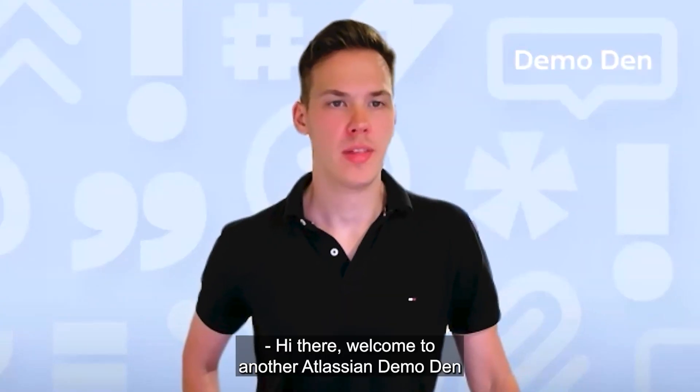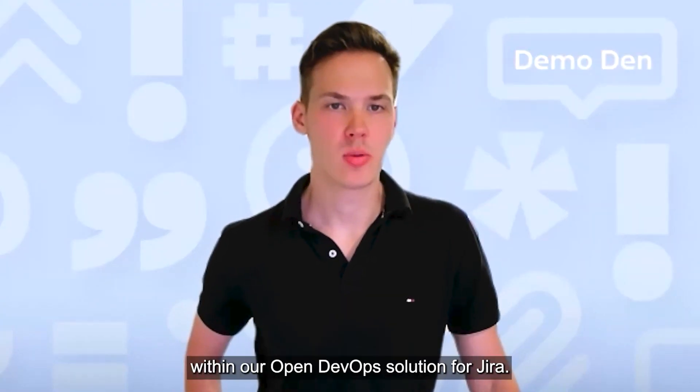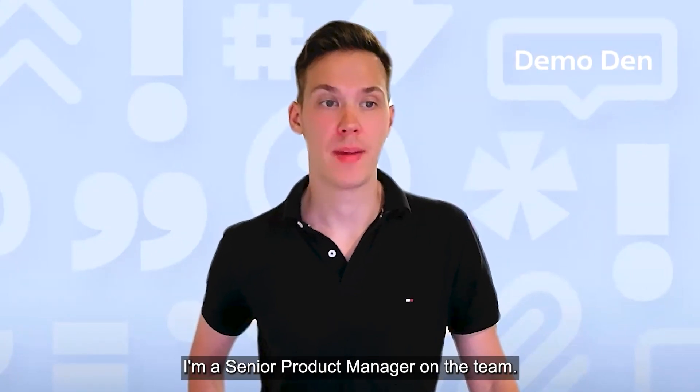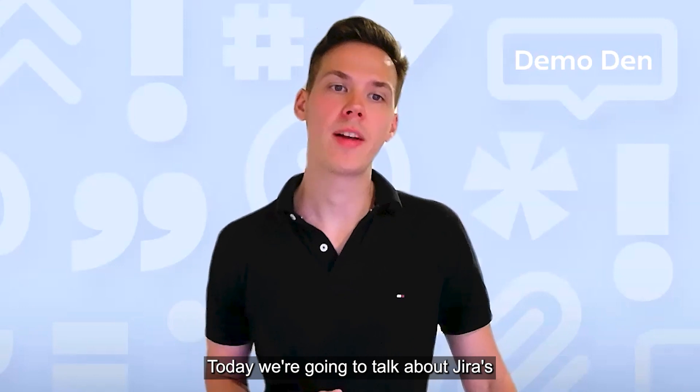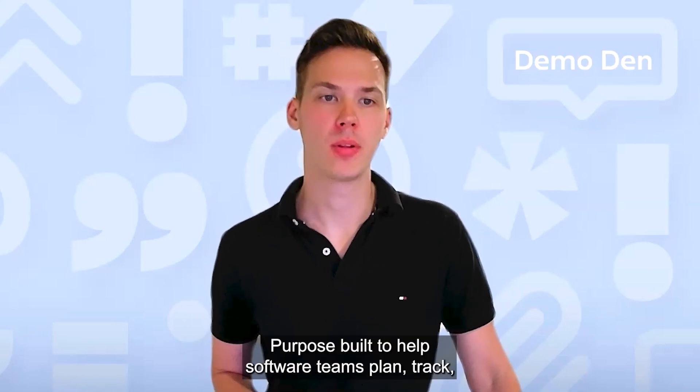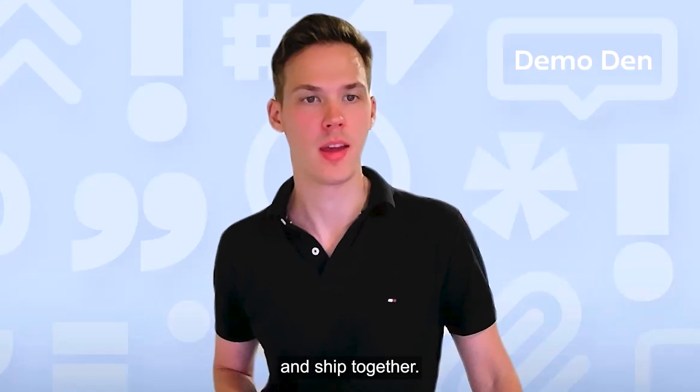Hi there, welcome to another Atlassian Demo Den, where you'll learn about the latest updates within our open DevOps solution for Jira. My name is Andrew Pankovicis and I'm a senior product manager on the team. Today we're going to talk about Jira's new progressive delivery capabilities within the releases hub, purpose-built to help software teams plan, track, and ship together.